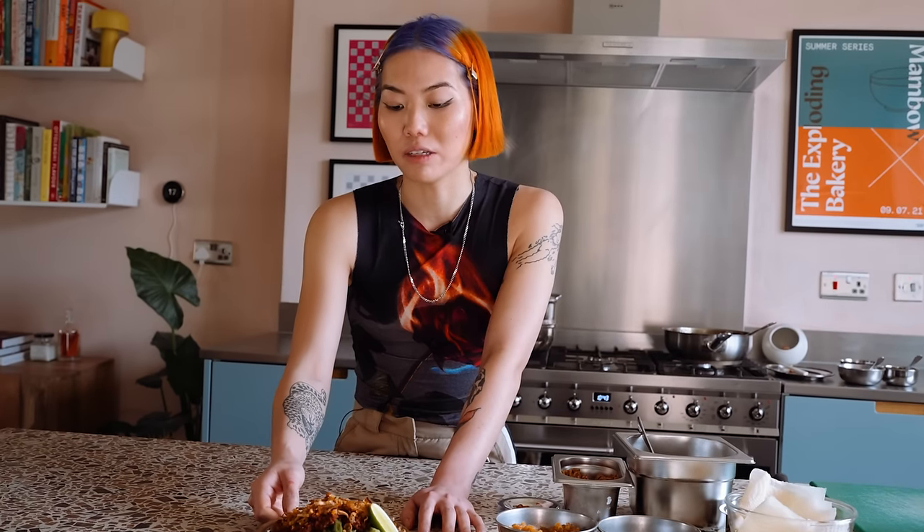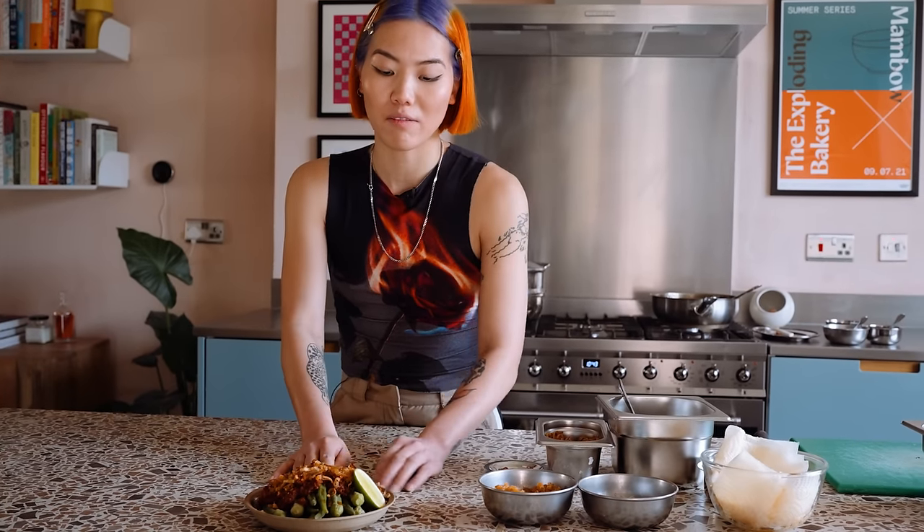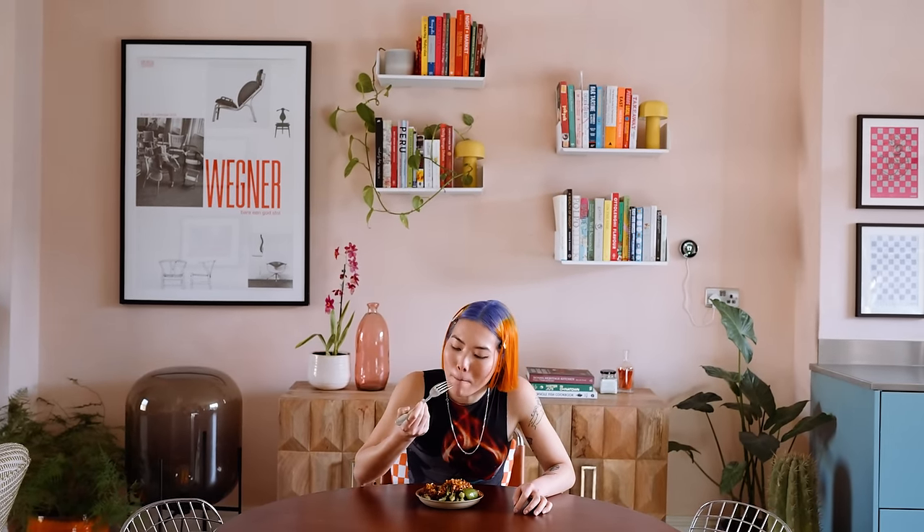This just reminds me of home, just coming home from school. My auntie would have that ready with some rice and some braised meats. Very home cooked dish — something that just goes along with lots of other family meals.